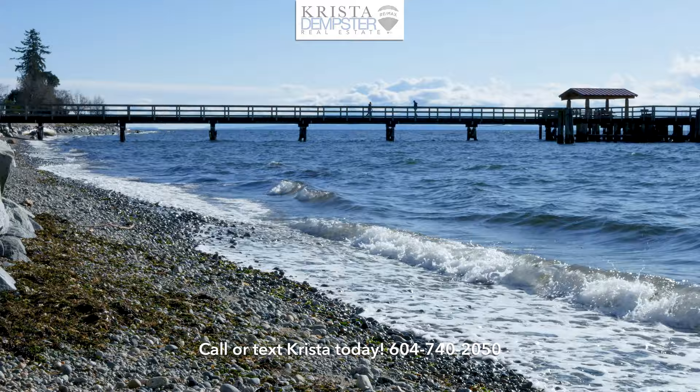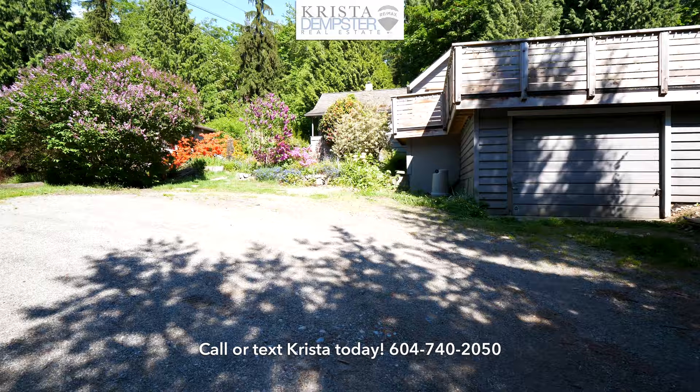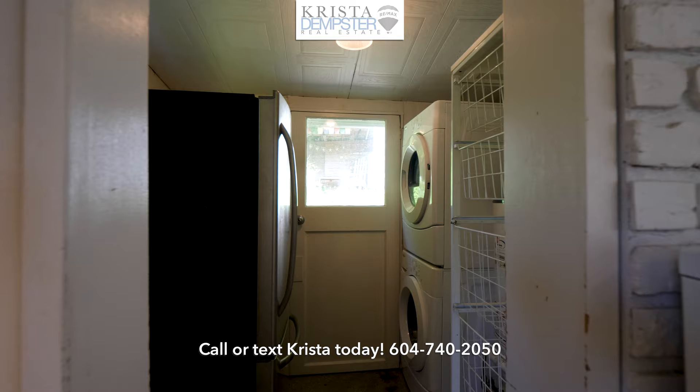Let's go inside and take a walkthrough tour of 5360 Sunshine Coast Highway. Starting from the driveway, we see the single car garage as well as ample parking space. Walking past some bright and beautiful flowers, we go inside via the covered porch. The front doors open into the kitchen with its gas fireplace and new paint. There's a range and a dishwasher, and the mudroom at the rear of the home houses the fridge and the washer and dryer.